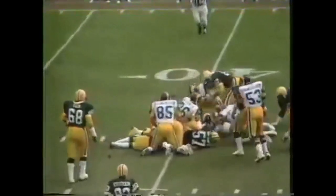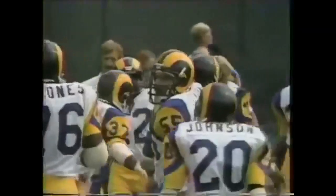The ball bobbles up into the air and a scramble for it. A fumble and the Rams do have it. The fumble on the snap from center — the ball went straight up in the air and Los Angeles comes away with it. Reggie Doss covered it on the Green Bay 40-yard line.